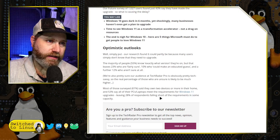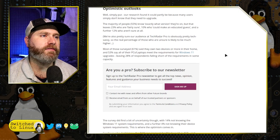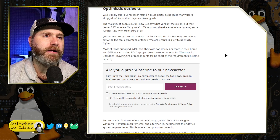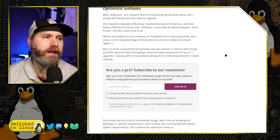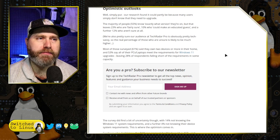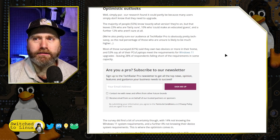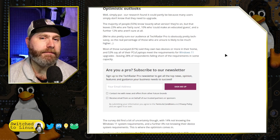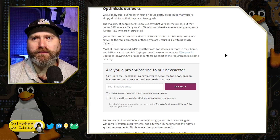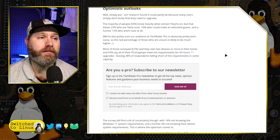They say most of those surveyed — 61% — said they own two devices or more in their home. 53% say all their PCs or laptops meet the requirements. Maybe a large number of the remaining are willing to pay an extra $30 to get more support for Windows 10 if they're concerned about making that jump.